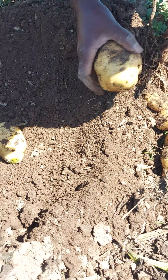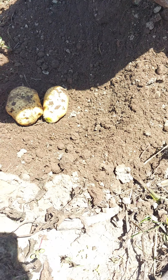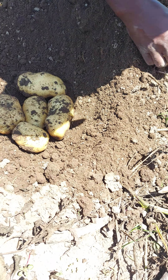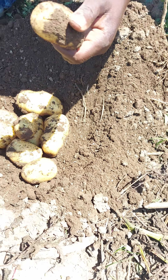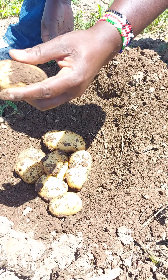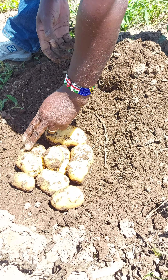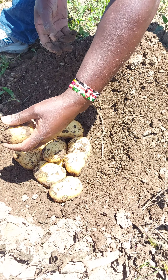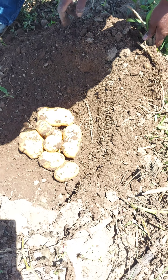You can see — have a look at this one. This is almost 800 grams. One, two, three, four, five, six, and a small one — not very small, it's also good, it can also be used. So one, two, three, four, five, six, seven, and a small one. Now you can see the percentage of ware has really improved.